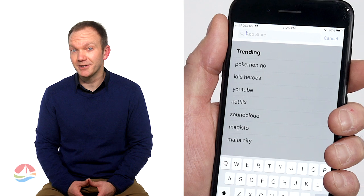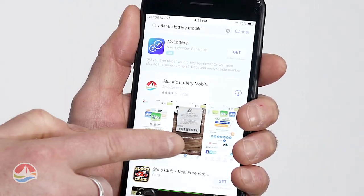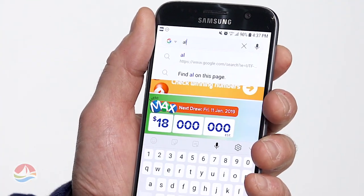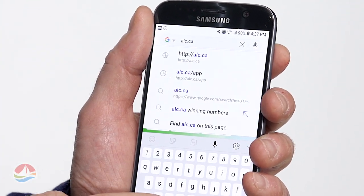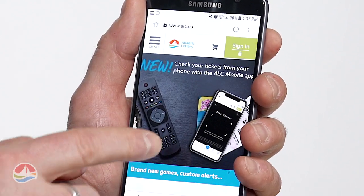First of all, if you don't have it already, download the Atlantic Lottery Mobile App. If you have an Apple device, you can search Atlantic Lottery Mobile in the App Store. If you're on an Android device, simply go to your browser and type alc.ca/app and you'll have the option to download.